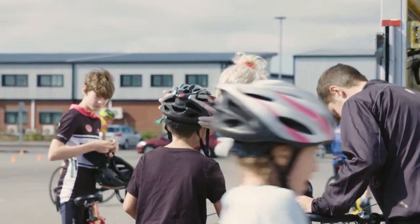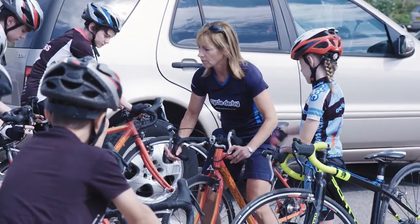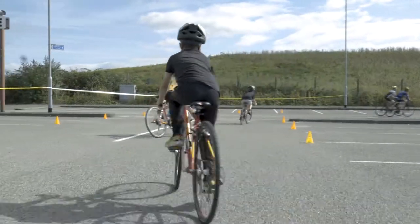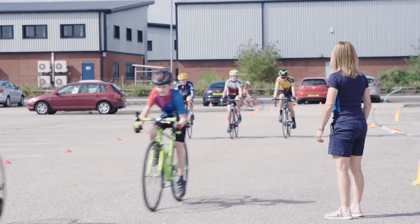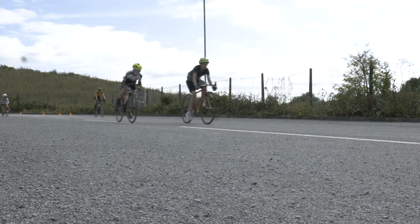We do a couple of hours outside in the morning and we bring a fleet of Isla bikes, which are little racing bikes, and we set out a circuit on the car park that's coned off. We teach them lots of skills with these little racing bikes, and it's predominantly to get the children used to riding the lightweight bikes with curly handlebars, so that they're ready for the afternoon session.